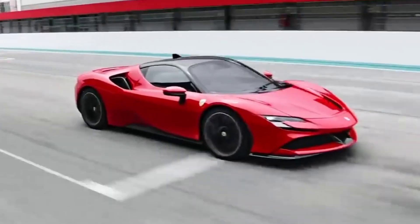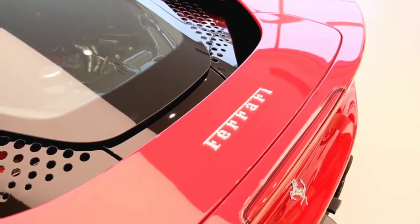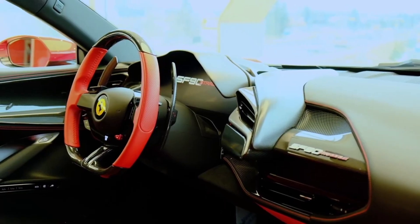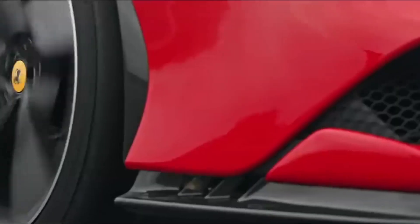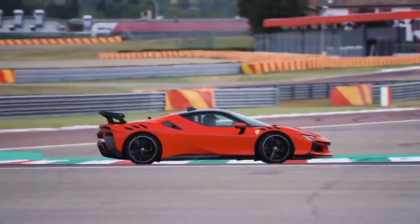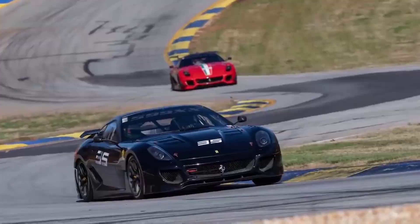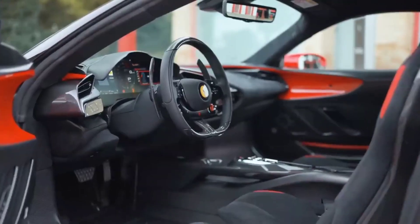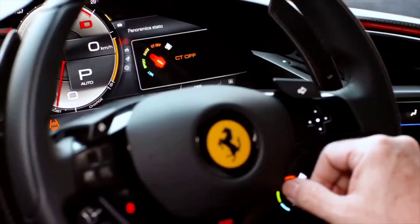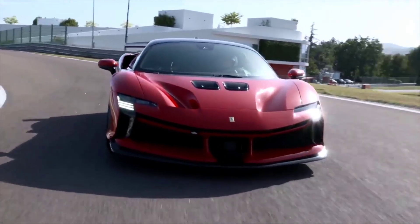Number 6: Ferrari SF90. The Ferrari SF90 is a game-changer in the world of high-performance hybrids. At its core is a twin-turbo V8 engine paired with three electric motors, resulting in a combined output of 986 horsepower, allowing the SF90 to reach 60 mph faster than many traditional supercars. The SF90XX variant pushes the boundaries further with 1,016 horsepower and advanced aerodynamics designed for track dominance. Despite its focus on performance, the SF90 offers a luxurious interior blending fine leather, premium trims, and cutting-edge technology — a testament to Ferrari's ability to innovate while staying true to their roots.